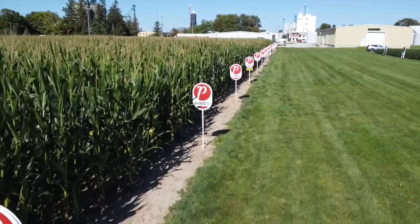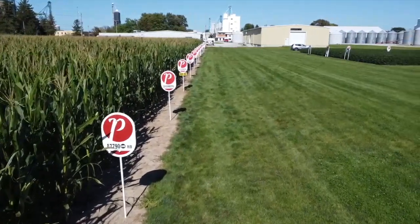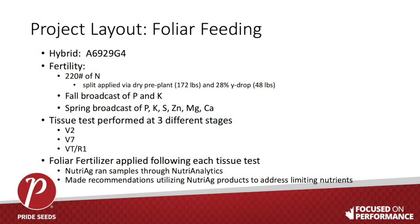I did the research at our Pride Seeds Education Center in Pancor. I used hybrid 6929G4 — it's a 99-day hybrid that applied to the whole trading area I work with, so it was relevant to everyone. It was planted May 16th, came out of the ground great, had the same fertility across the entire site: a split application of nitrogen, as well as a dry fertilizer starter worked in with a package of micros — mainly zinc, sulfur, manganese, and calcium.